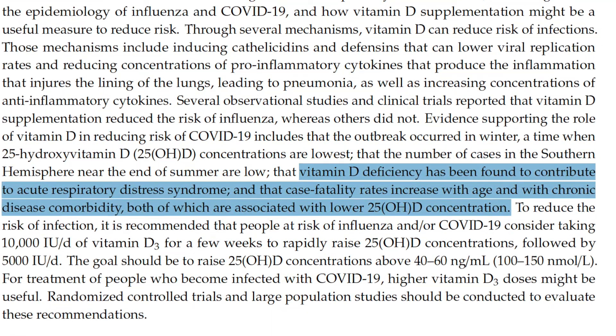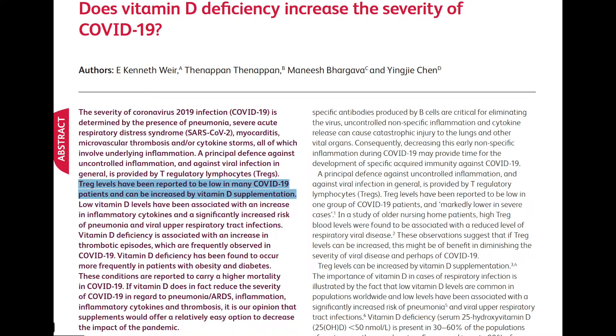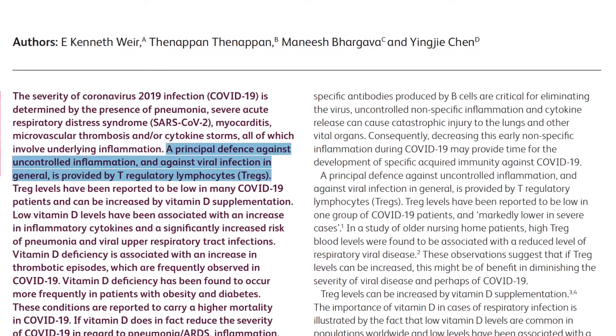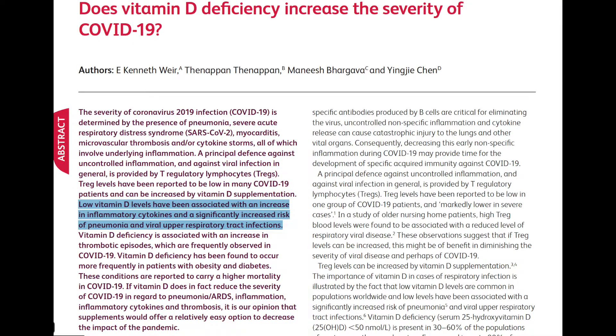A study from Clinical Medicine, published in 2020, found that T regulatory lymphocytes — Treg cells — are low in many COVID-19 patients and can be increased by vitamin D supplementation. These cells are a principal defense against uncontrolled inflammation. Vitamin D deficiency is associated with increased inflammatory cytokines, increased risk of pneumonia and viral upper respiratory tract infections, and an increase in clotting episodes, which are frequently observed in COVID-19 patients.